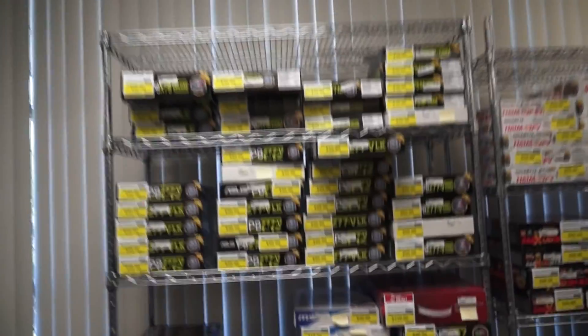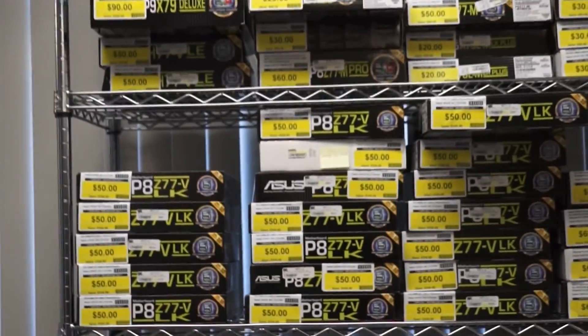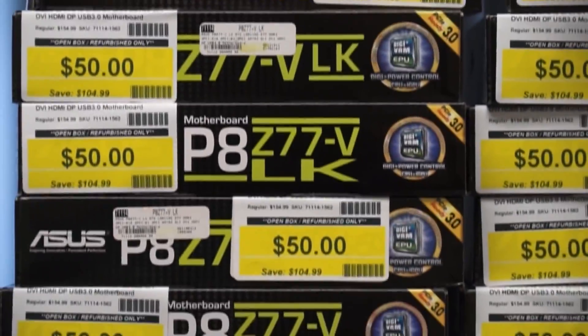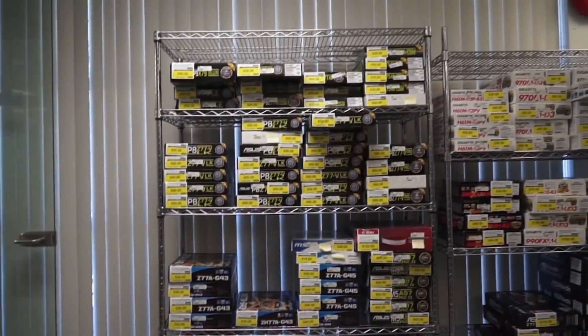Hey everyone and welcome to the second preview of NCI-X warehouse sale. Let's get to the good stuff right away. Check this out — the whole rack is full of $50 Z77 VLK motherboards. One of the best boards of the Z77 generation and we have probably like 30 or 40 of them.